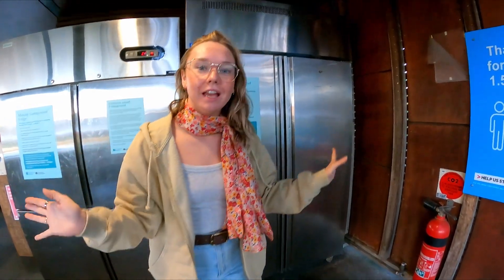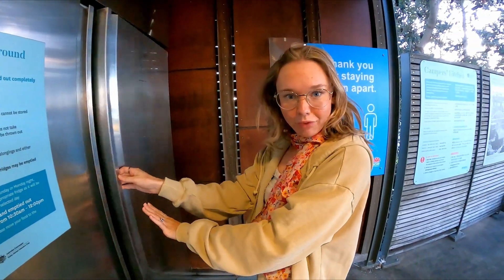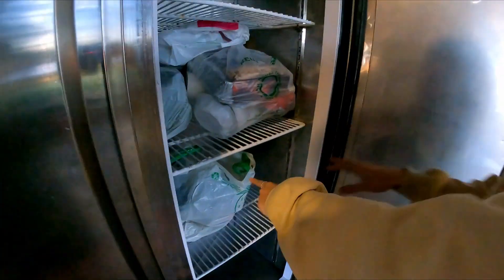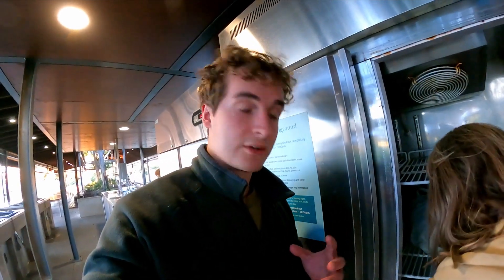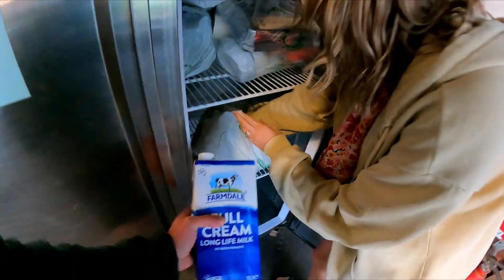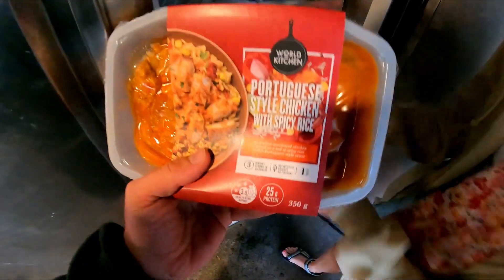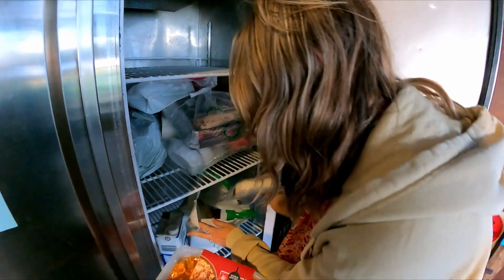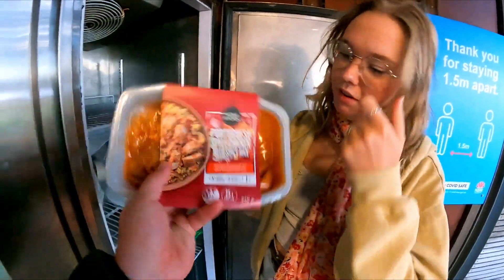We're in the campers kitchen and here is the fridge — we already put our food in here earlier. This is our bag from the ready meals. We bought some ready meals from Woolworths earlier, nice and prepared. We also have our big UHT milk. Brad is having Portuguese-style chicken and I'm having chicken and bacon carbonara.